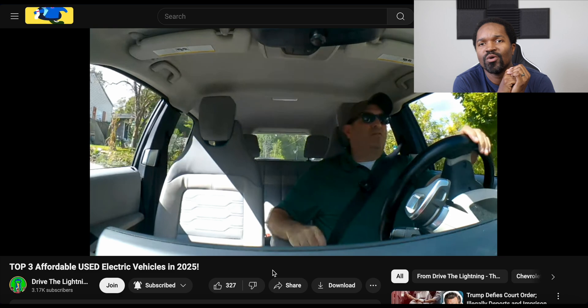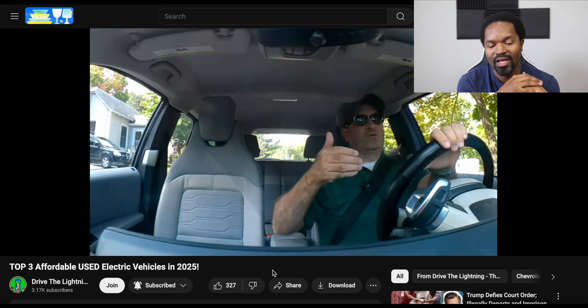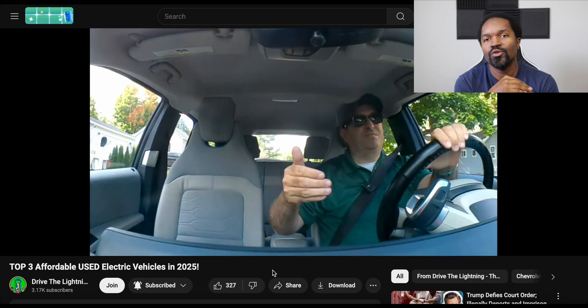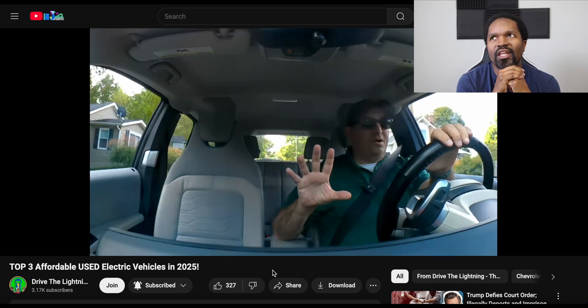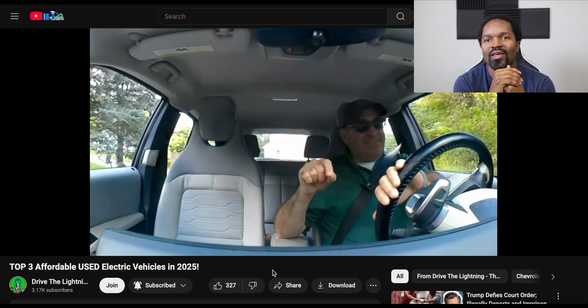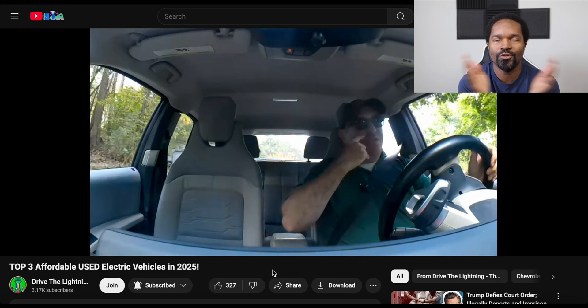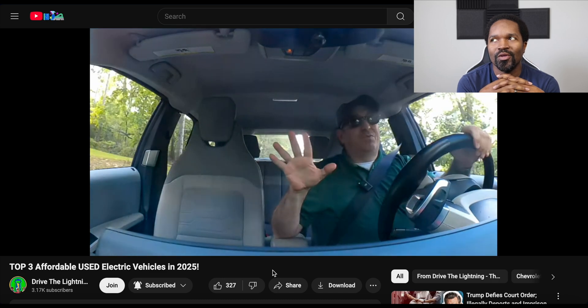Alright, it is time for things that I liked. The first thing I liked today was a video by DriveTheLightning. They talked about affordable used electric vehicles and the best one to get in 2025. I suggest you guys check this video out because it was very informative for me, a person who does not currently have an EV — and it would probably be helpful for anybody else who has very high regard for electric vehicles but does not currently own one.